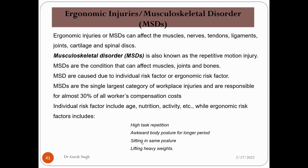MSD is also known as a repetitive motion injury. For example, if someone is pressing a pump knob again and again, they are making a repetitive motion with their fist. MSDs are conditions that can affect the muscles, joints, and bone. They are caused by individual risk factors or ergonomic risk factors. MSDs are the single largest category of work injuries and are responsible for almost 50% of all workers' compensation costs.